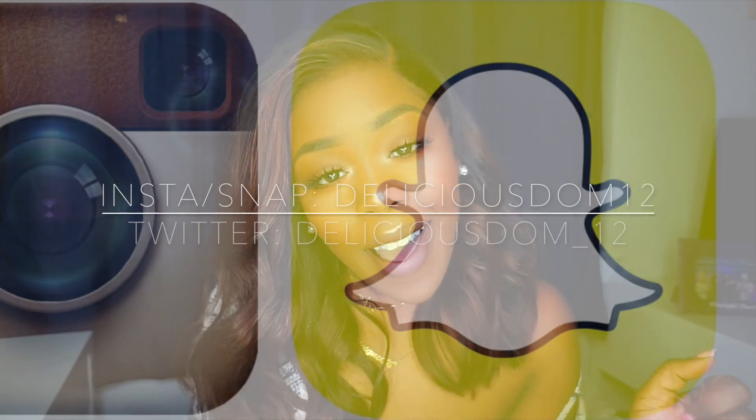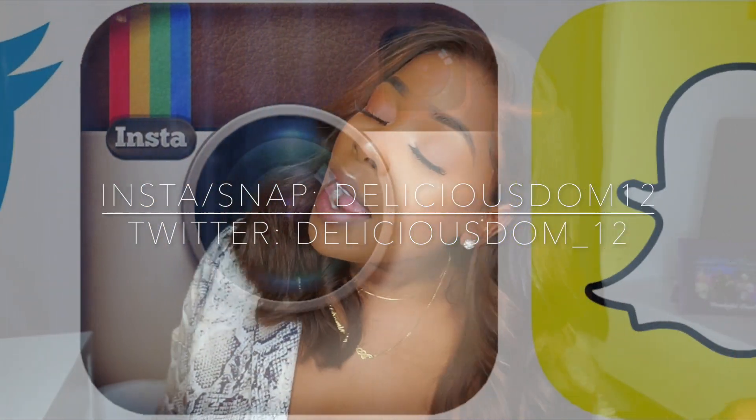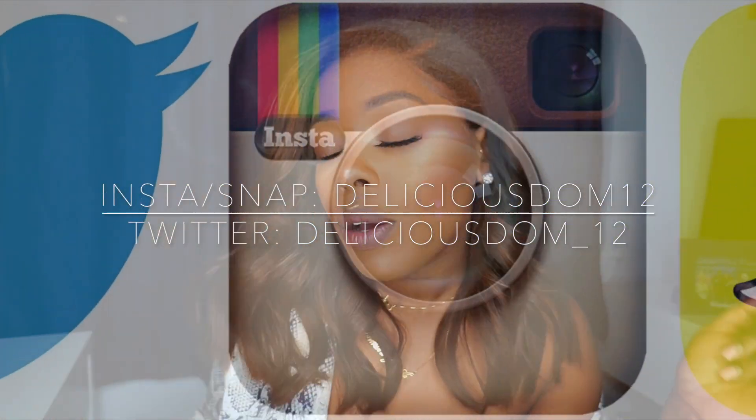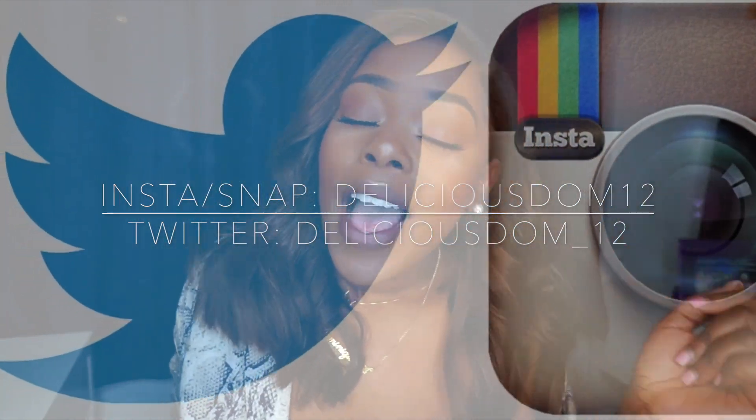Guys, I will leave all the information down below if you're interested in purchasing this unit from doubleleafwig.com. Do not forget to thumbs up this video, leave your comments down below, subscribe and share this video with your friends and family. I will catch you guys in a later one — bye!